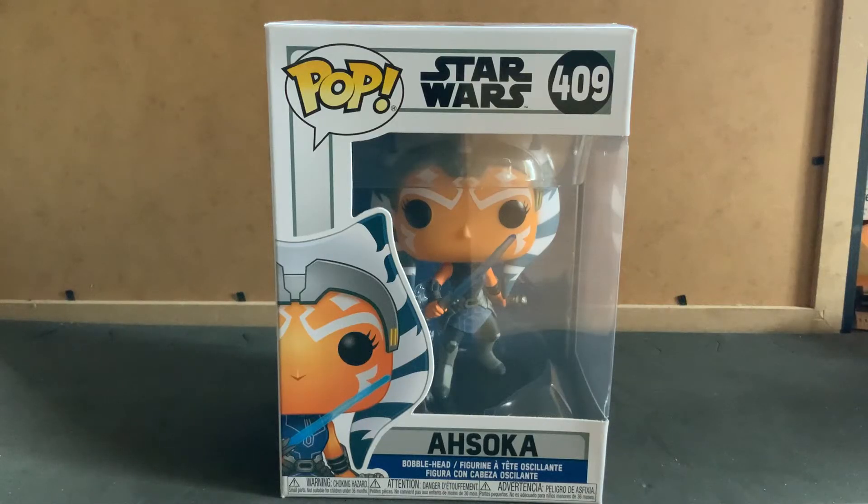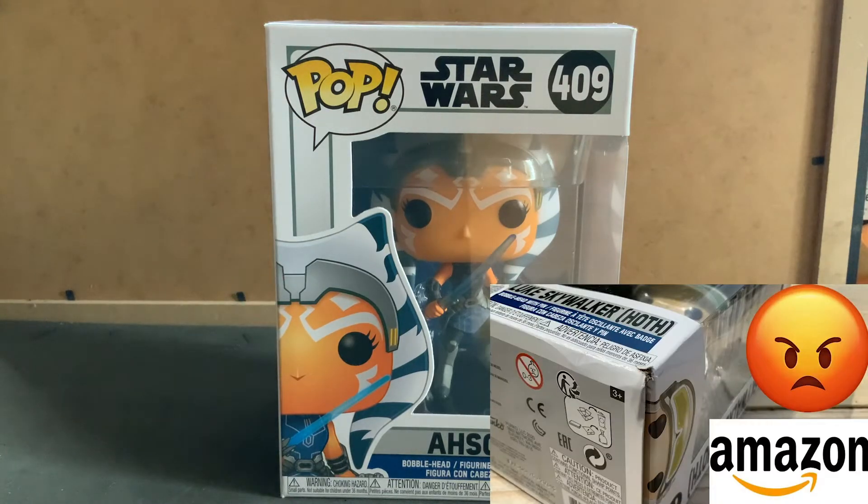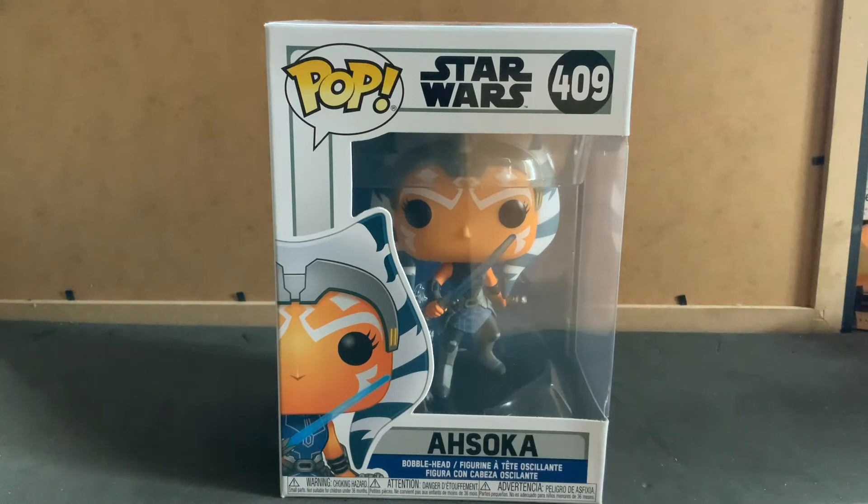Hello everyone, I am back with another video. Now a few little things before we start. I got this one from Amazon — if you saw my previous video, you know I'm not too happy with Amazon with what they sent me. I'll put the video in the card up here, and it was pretty bad what they sent me three times in a row, so that wasn't ideal, but this one seems to be fine.